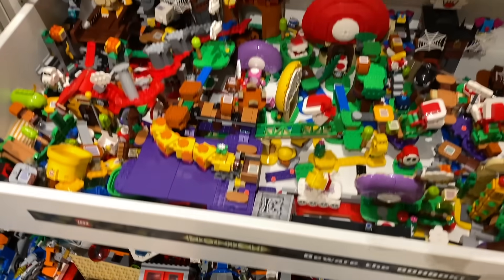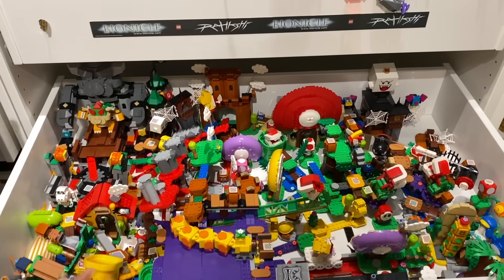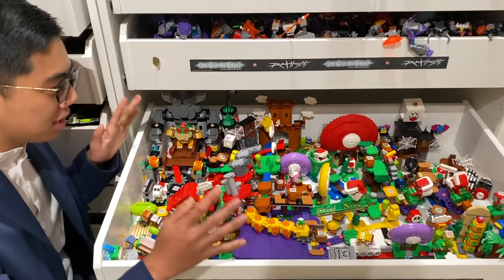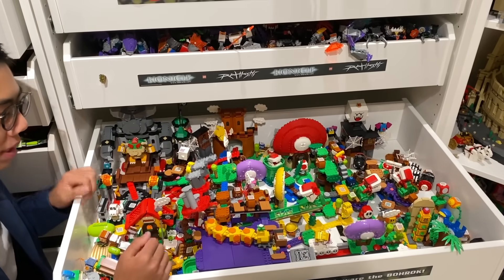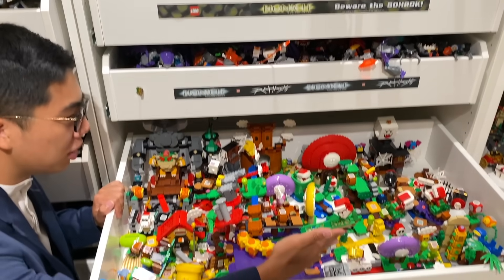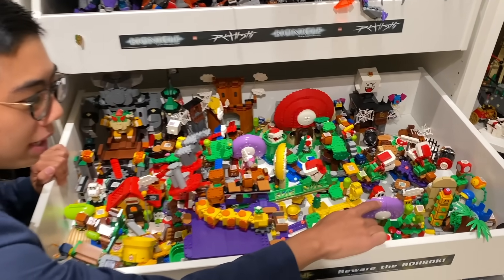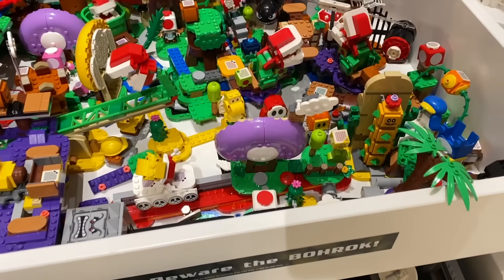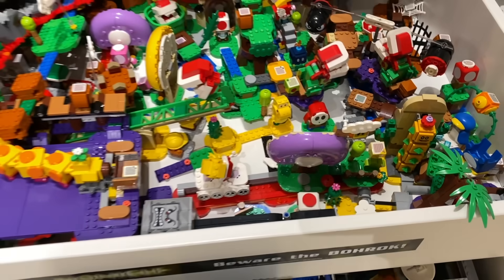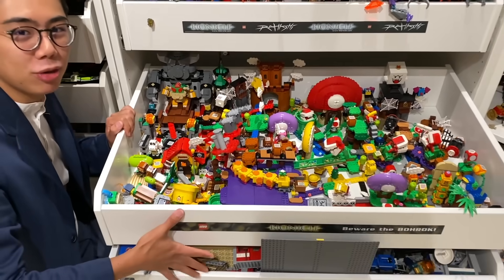This shelf right here showcases every single LEGO Mario set. I'm actually still building the newest Mario stuff that just released August 1st, so this is just stuff that released before August 1st — I'll have the August 1st stuff in here at some point. You can see pretty much every single one that they've released, including the Comic-Con exclusive which you can see right here, all laid out in one display. Once I actually have all the Mario sets built, I'll probably be making a video putting all of these together in one massive track to play with.